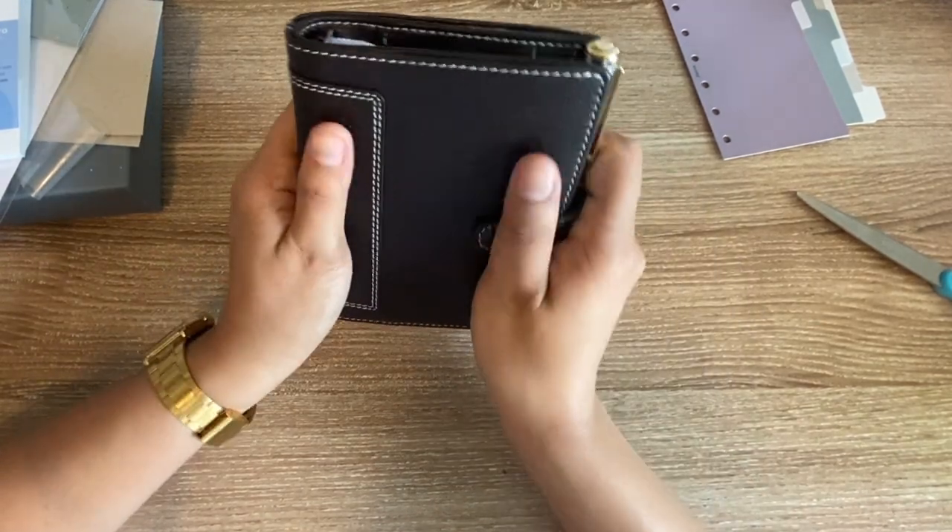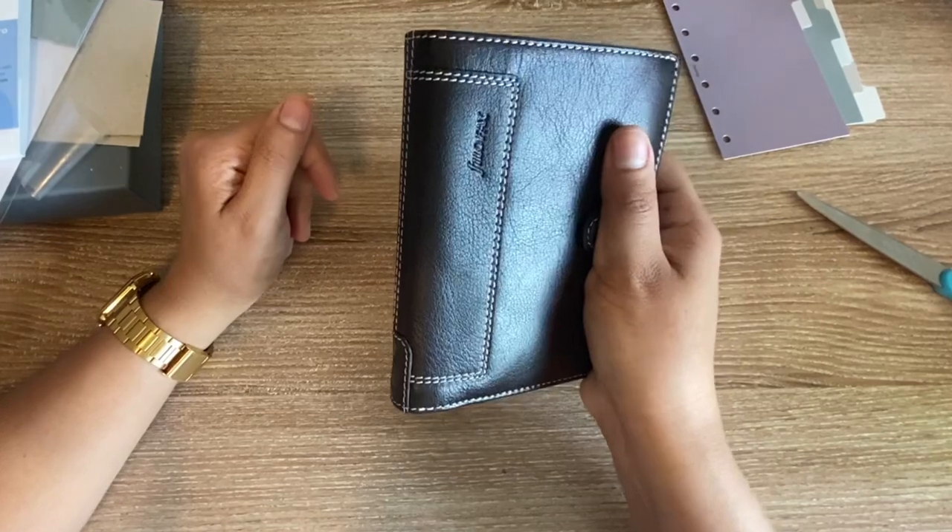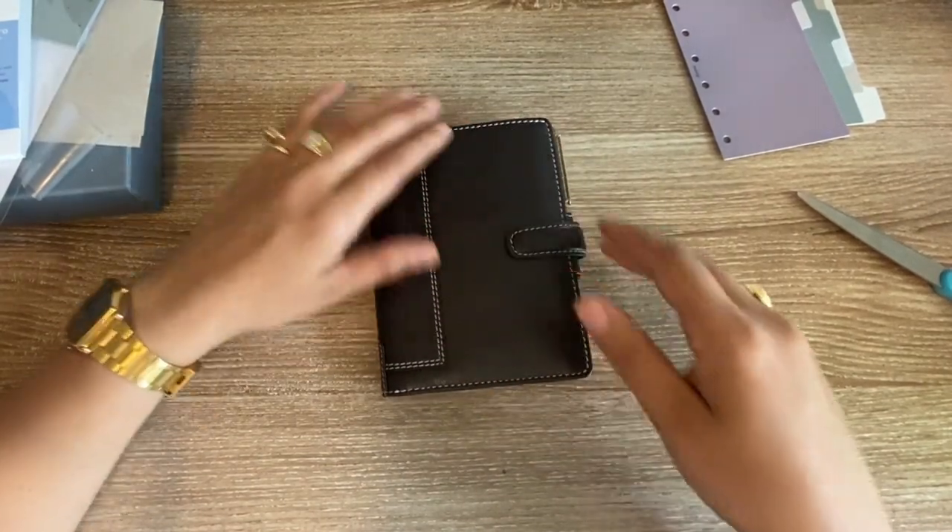I'm just so in love with this planner — very excited to get into it. I will show you what it looks like when it's set up, but let me know your thoughts. See you soon!